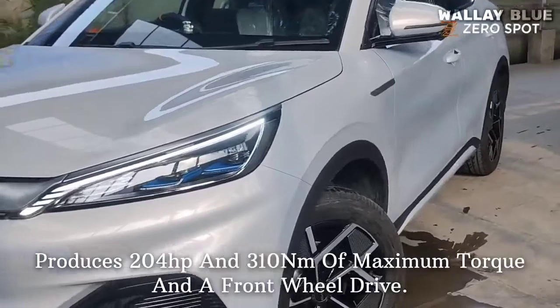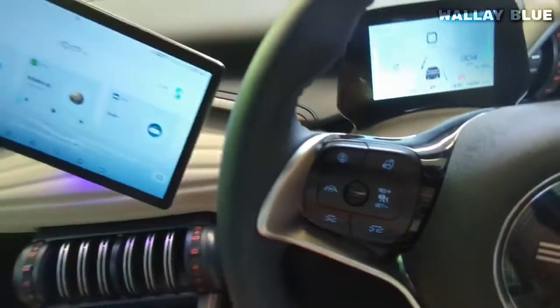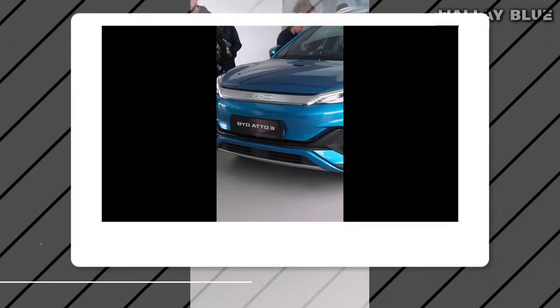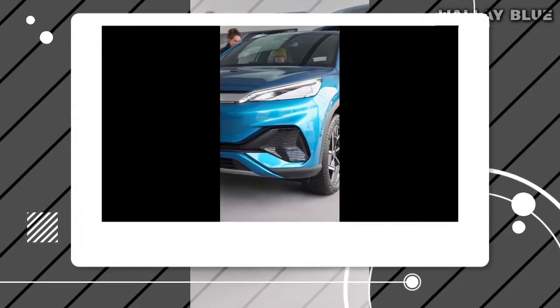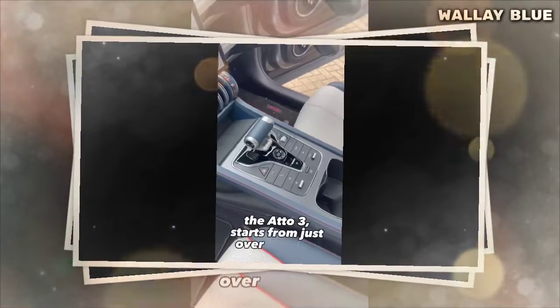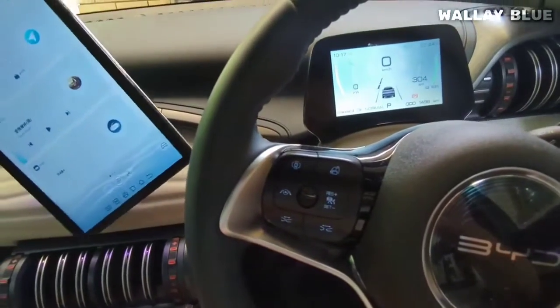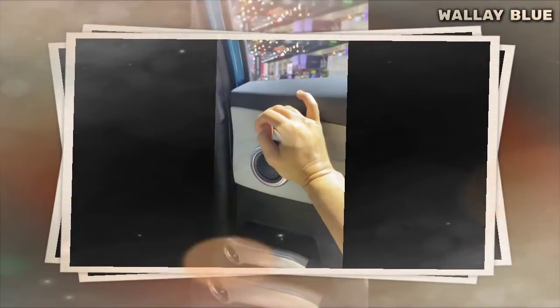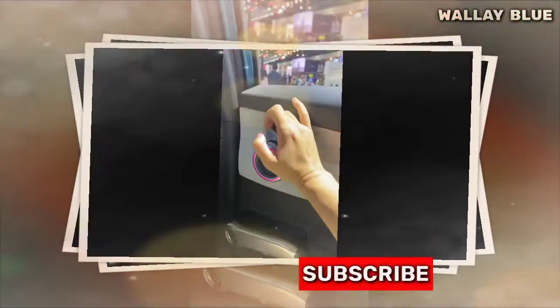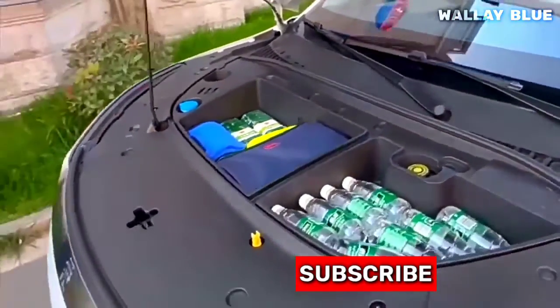The arrival of the BYD ADO3 marks a significant milestone in the world of affordable electric vehicles. With its compelling features, impressive driving range, and fast-charging capabilities, the ADO3 is a game-changer for those seeking an affordable and eco-friendly SUV. What are your thoughts on BYD's commitment to producing affordable electric vehicles? Do you believe the ADO3 is worth buying? Let us know in the comments, and don't forget to subscribe for more related videos.